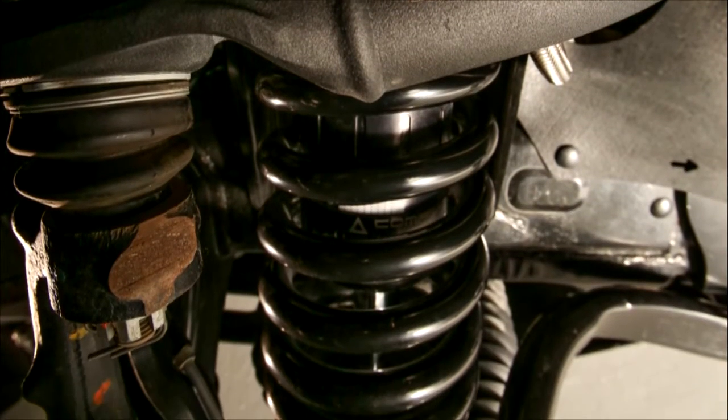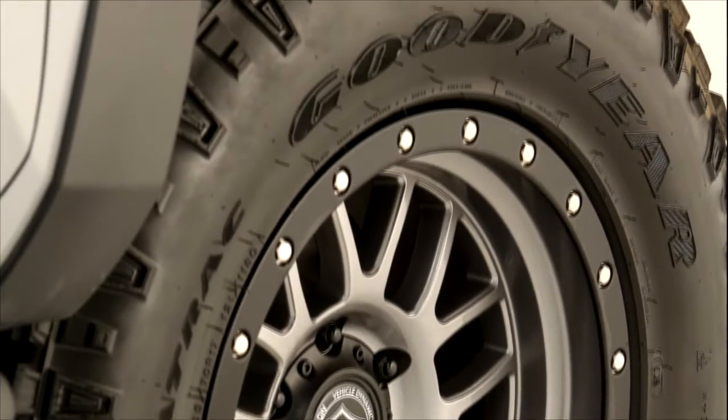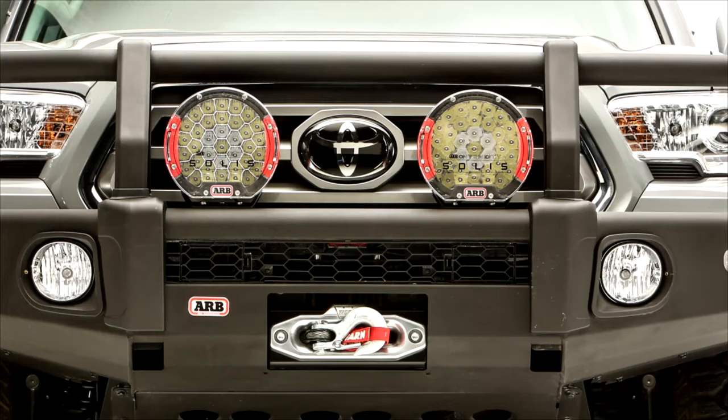The wheels are 17 by 8.5-inch gunmetal icon alloys from Alpha Wheels. The tires are Goodyear Wrangler Jura tracks. In addition, you'll find some useful off-road tools in the back.